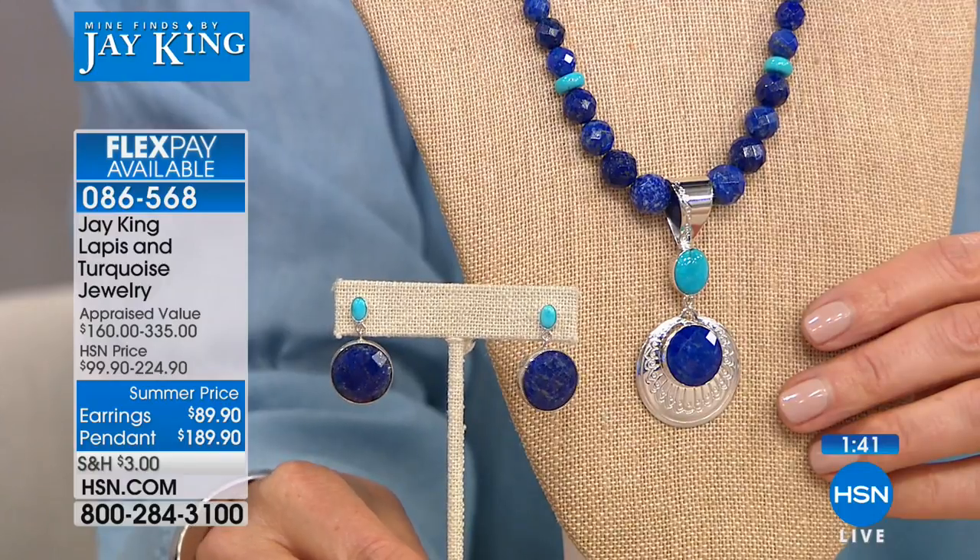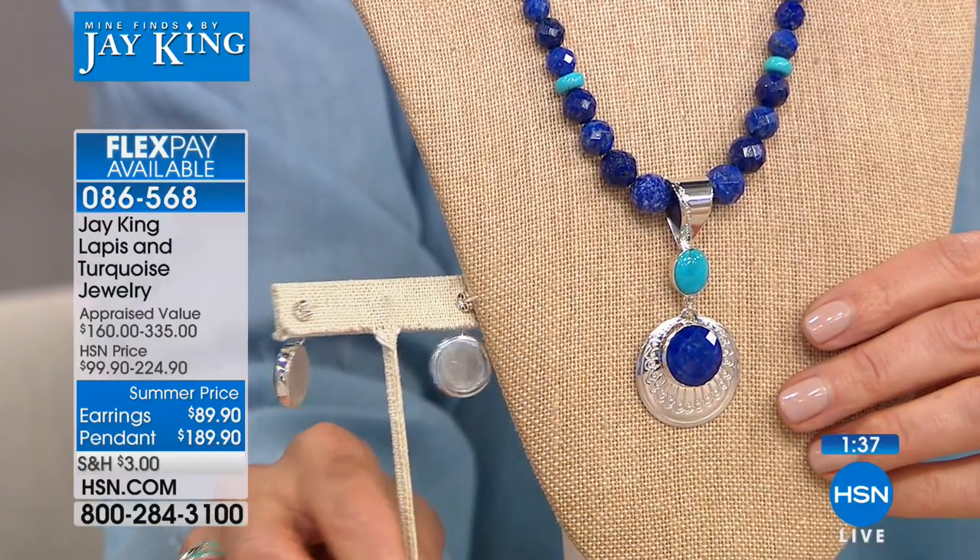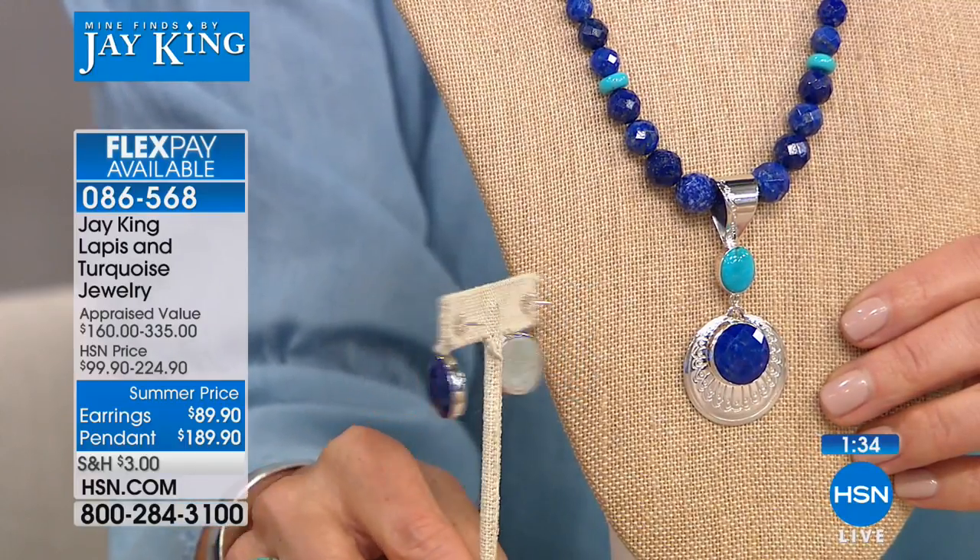Linda asks if they'll ever show clip-on earrings. Jay responds that over the course of 23 years they've done clip-ons at different times and do get that request a lot. He says they will do clip-ons again and are also working on a conversion finding so they can be multifunctional — so earrings don't require piercing. That's probably the only thing Linda doesn't have in her jewelry boxes.